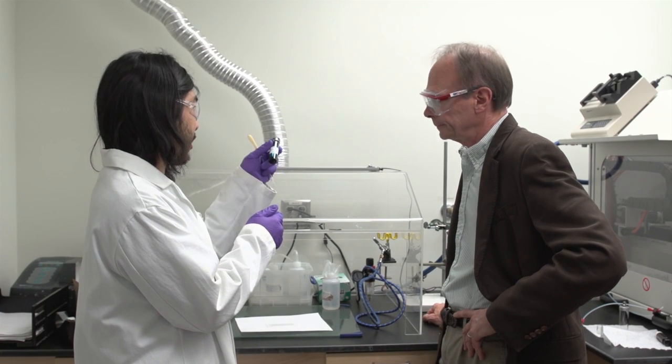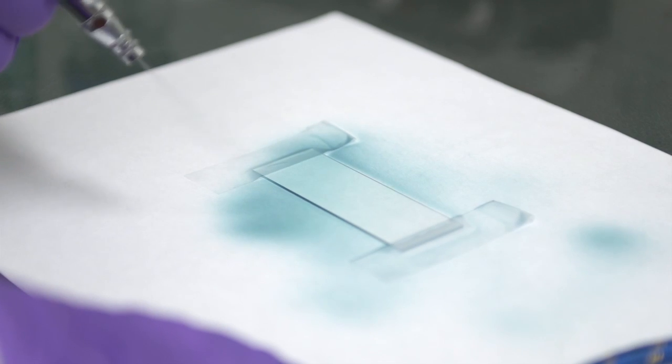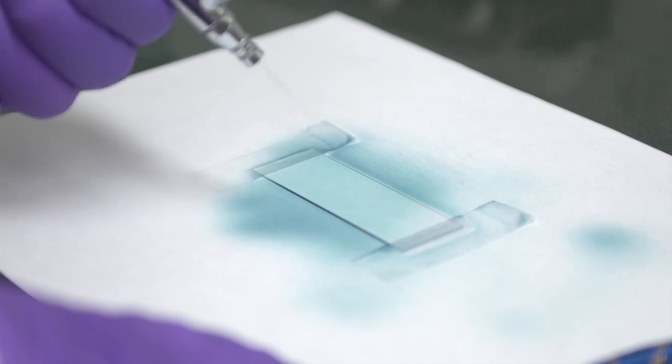And it's not just lenses. Reynolds says the polymer technology can be printed or sprayed onto billboards or other large-format applications too.